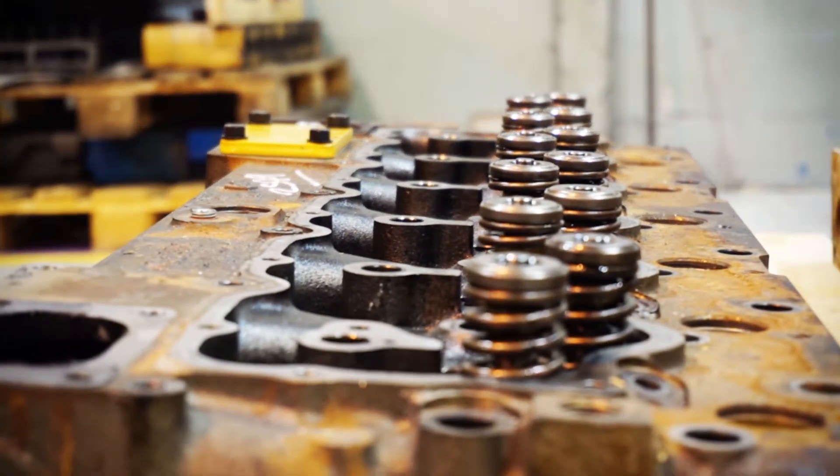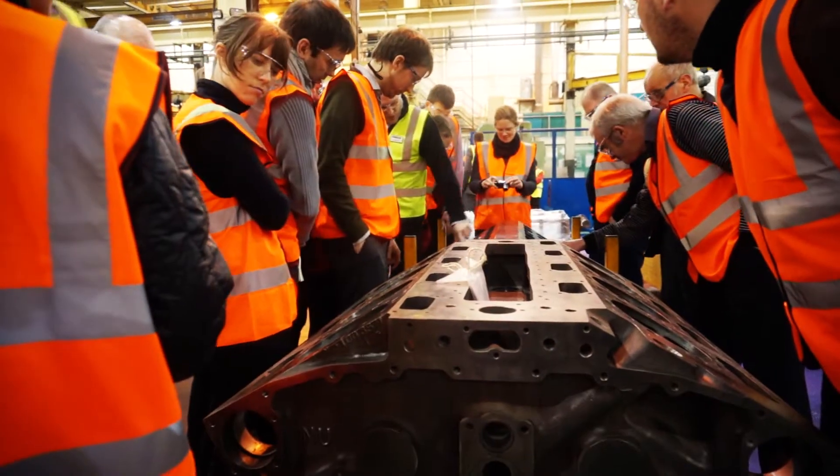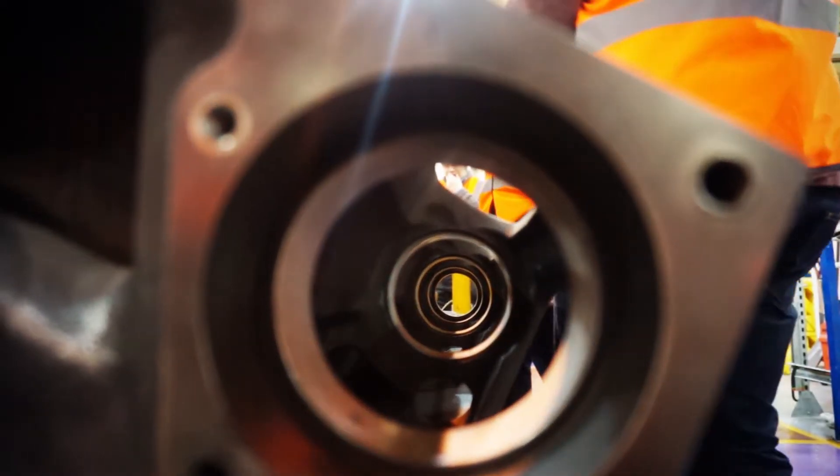We then take it to one of our centres such as Shrewsbury, which handles all of Europe, Africa and the Middle East as a receiving area. We bring the product in here, inspect it, and essentially establish its criteria for reuse, then put it into the process either at the facility here — where we do certain types of components, parts and engines — or, if that particular product isn't done here, it will be sent off to one of the other facilities within the world that remanufactures those components.